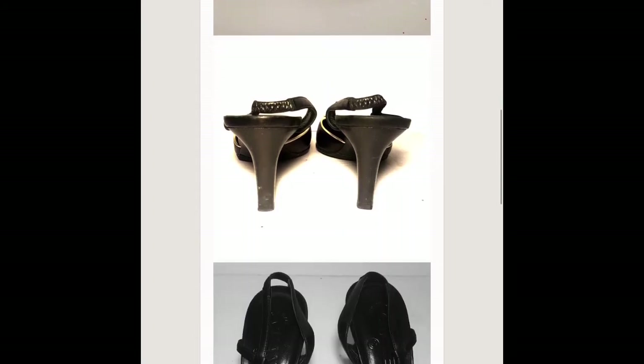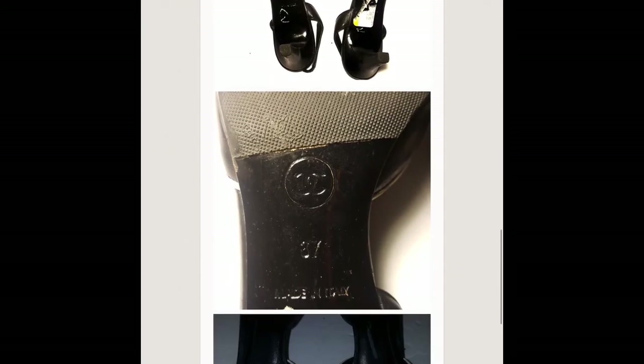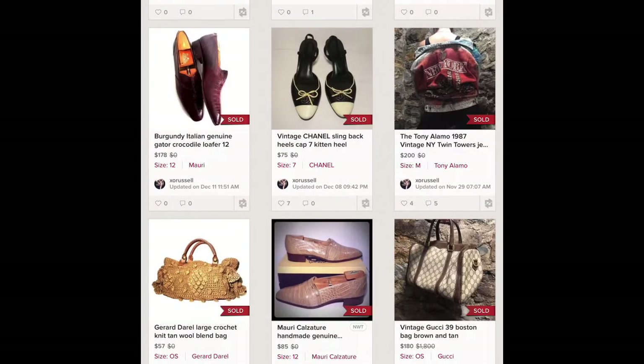I bought these Chanels for 4.99 at a Goodwill in Florida on a visit. They got listed and I waited a while — they're kitten heel slingback, two-tone vintage Chanel — and I sold them for 70 dollars.